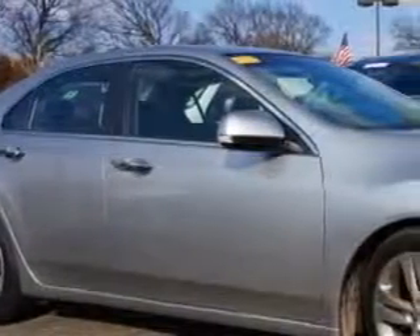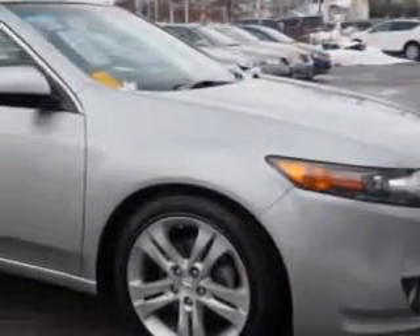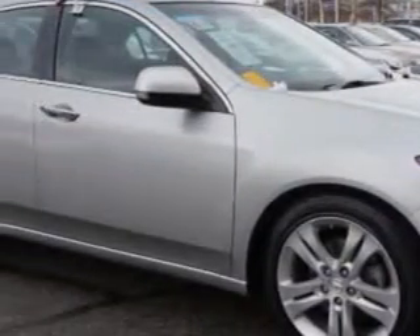Imagine driving the Silver 2010 Acura TSX, equipped with a 6-cylinder engine and an automatic transmission. Enjoy an impressive 27 miles to the gallon on this great car with features like: